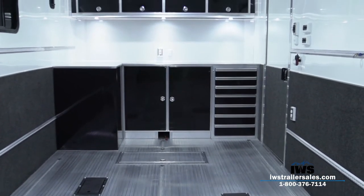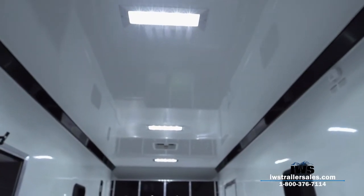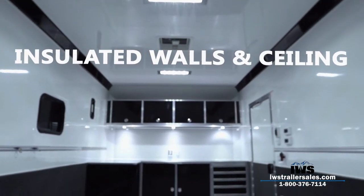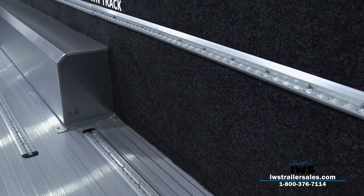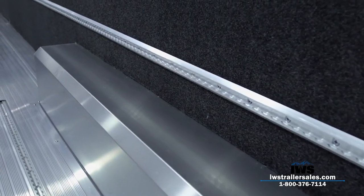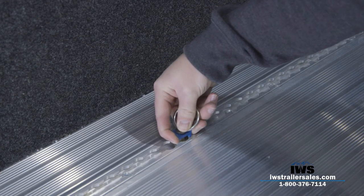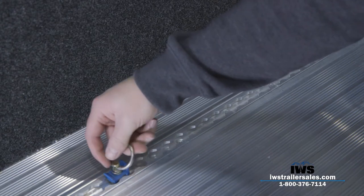Getting inside this trailer, you'll notice tons of features. As mentioned, it has insulated ceilings and walls, and an incredible amount of LED lighting — we installed lots of extra LED lights so you can see very easily. We've also installed over 150 feet of airline track tie-down. I believe there are over a thousand different tie-down locations in this trailer.